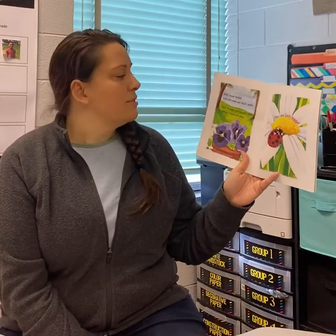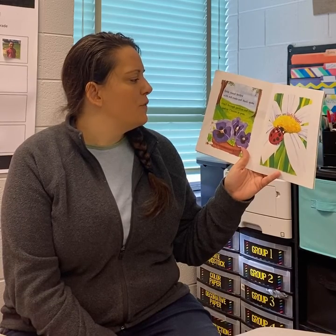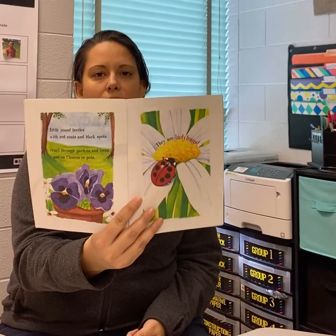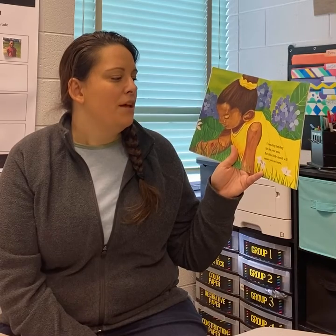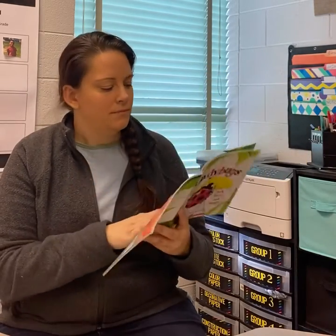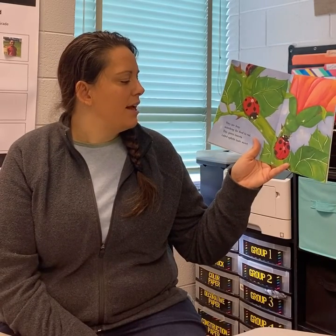Little round beetles with red coats and black spots crawl through gardens and trees and on flowers and pots. They are ladybugs. A crawling ladybug tickles your arm, but this little insect will cause you no harm. They are busy searching for food to eat. Tiny green insects called aphids taste sweet.